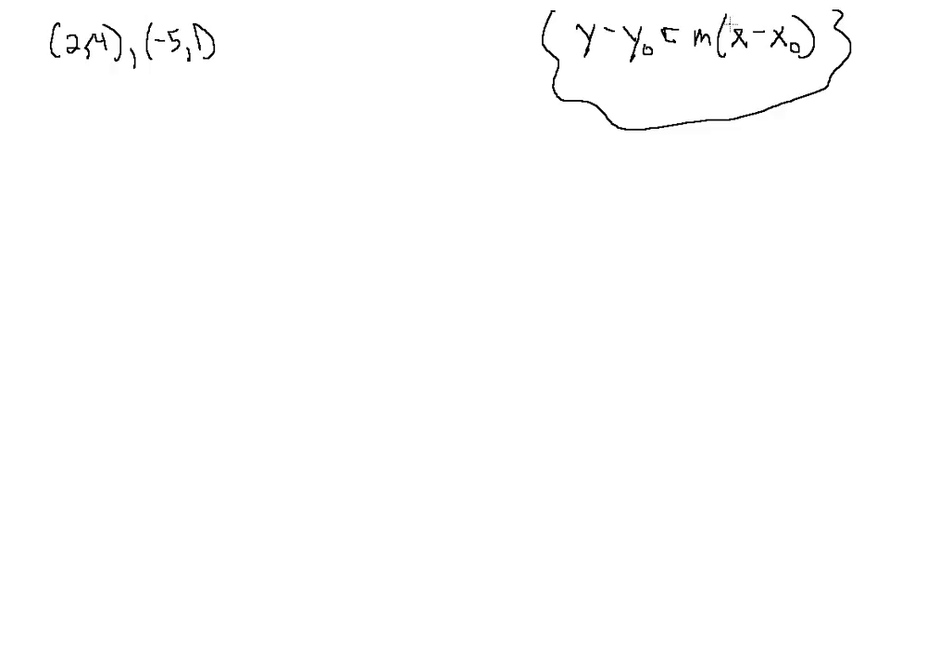Welcome back. Let's take a look at the third case of writing our equations in point-slope form — we're going to be given two points on the line. Let's recall what our point-slope form is: y minus y-naught equals m times x minus x-naught. This is our point-slope form where y and x are the coordinates of an arbitrary point, and x-naught and y-naught are the coordinates of a first point. These are what we want to find, along with the slope m.